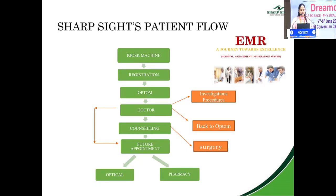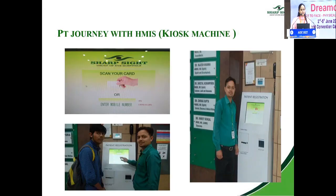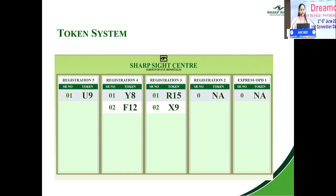At Sharpsight, we have adopted an electronic medical record system — the Hospital Management Information System (HMIS). The patient journey begins at the kiosk machine. As soon as the patient arrives and enters their mobile number, a card is generated. A staff member helps attendants generate this token. The token is then displayed on the TV, showing which registration area the patient should move to and their waiting number in the queue.